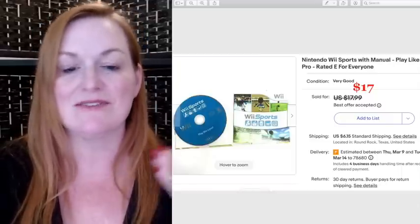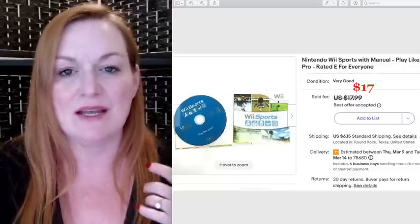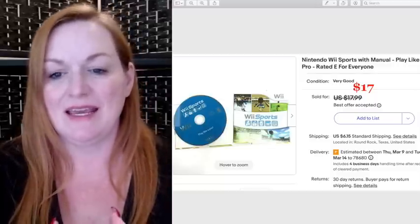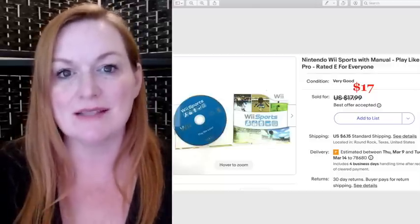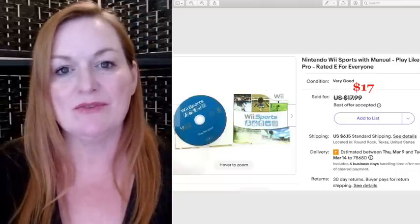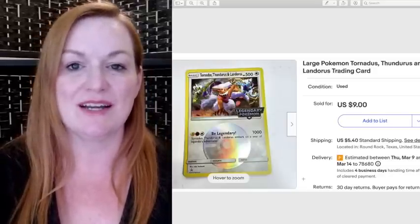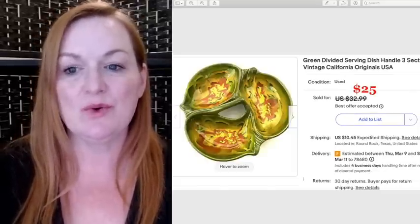This Wii Sports sold for $17 — we've been cleaning out our Wii stuff and selling the games and accessories. That's one to look out for at garage sales to flip. This is one of my kid's Pokemon cards — this sold for $9.